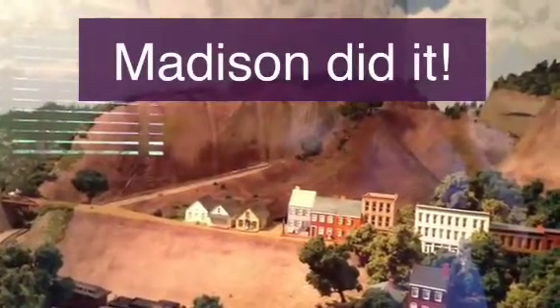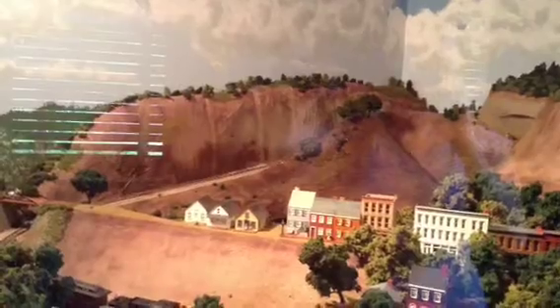The slope on the left-hand side was the steepest non-cog railroad in the U.S. They carved that through solid rock. Can you imagine? I certainly can't.